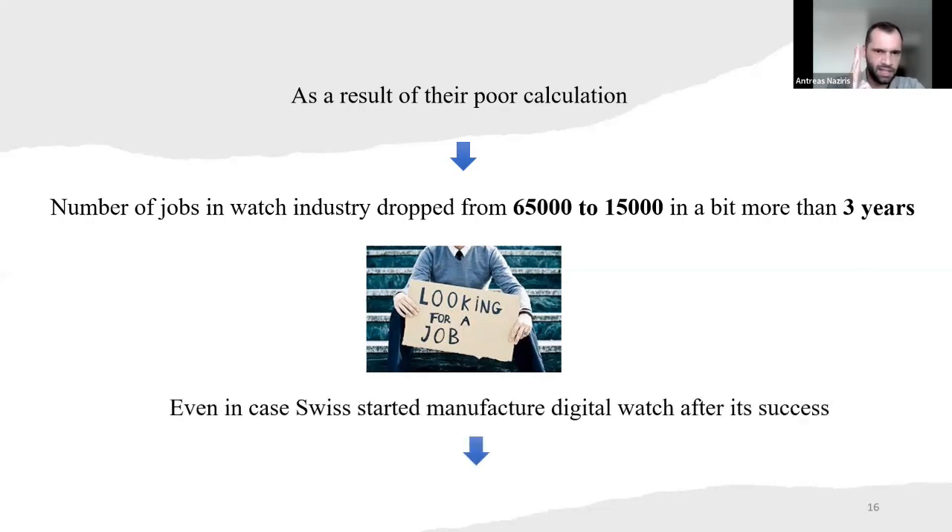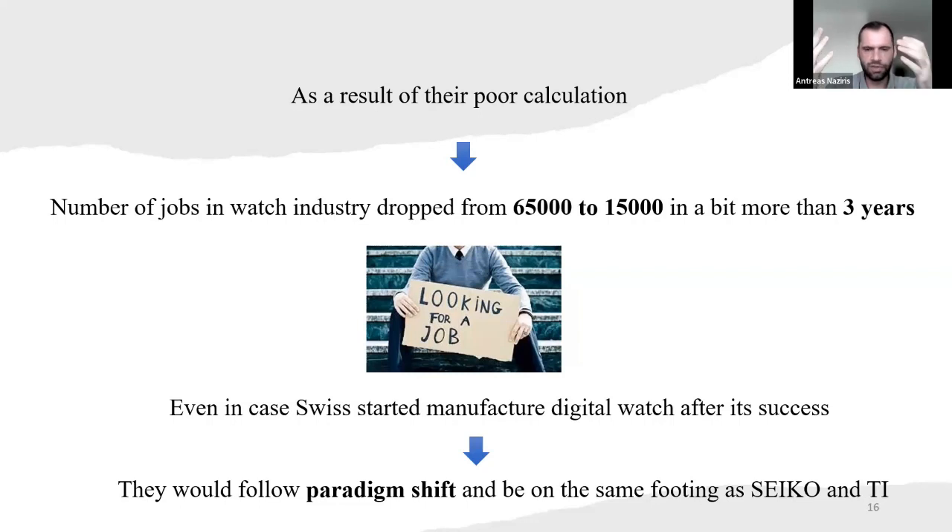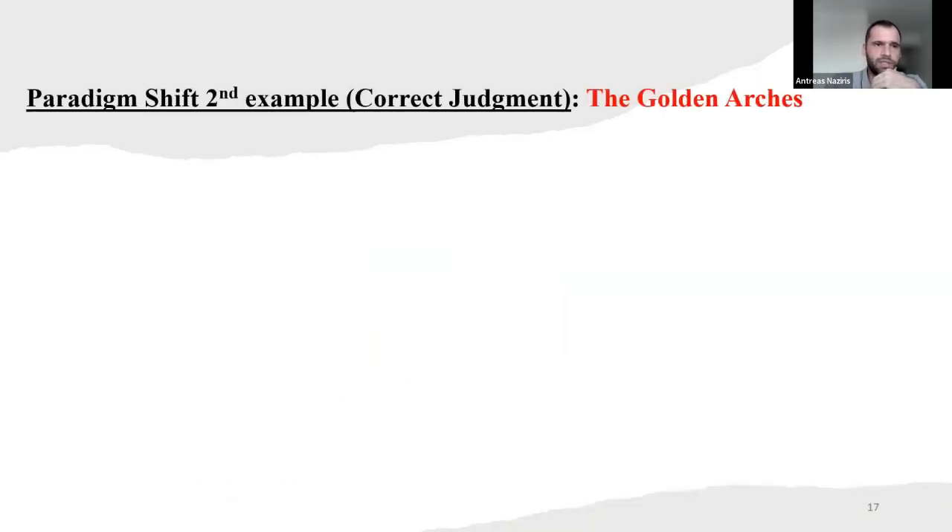Even in the case that the Swiss started manufacturing digital watches after its success, they had to follow the paradigm shift and be on the same footing as Seiko and Texas Instruments. Even if they thought to shift and create these watches after they saw it was successful, they would have been competing with Seiko and TI and sharing the wins. So they would still be losing some market share, but at least would have had some earnings.